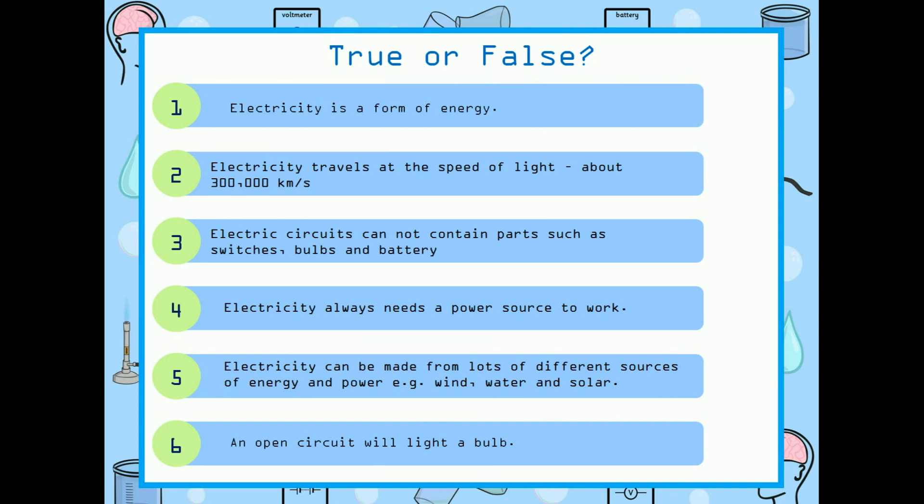Let us know some facts about electricity. Electricity is a form of energy. Is it true or false? Do you know that? It's true. Electricity travels at a speed of light, about 300,000 km per second. Is it true? Yes, it is true.